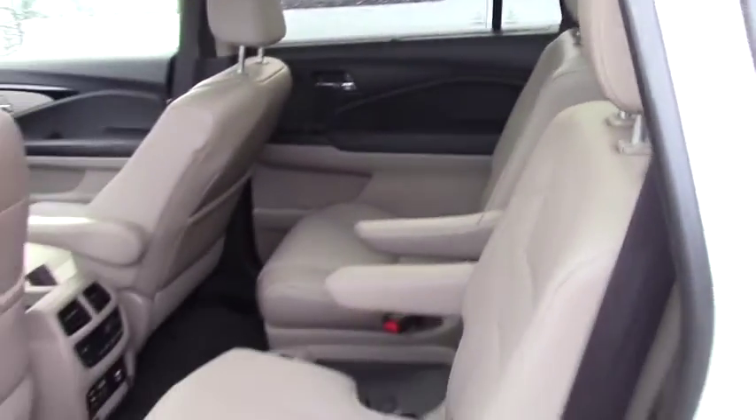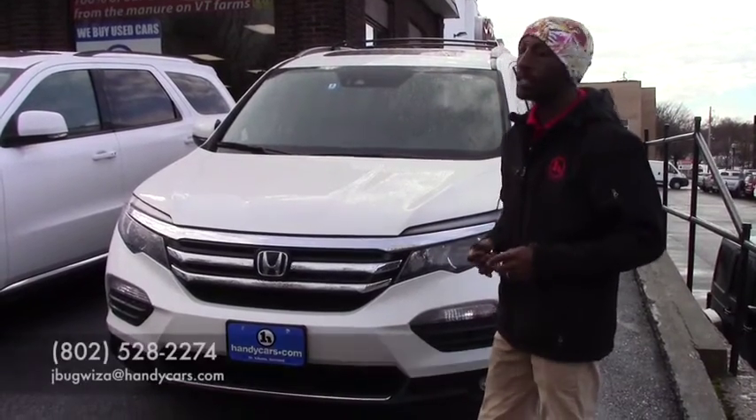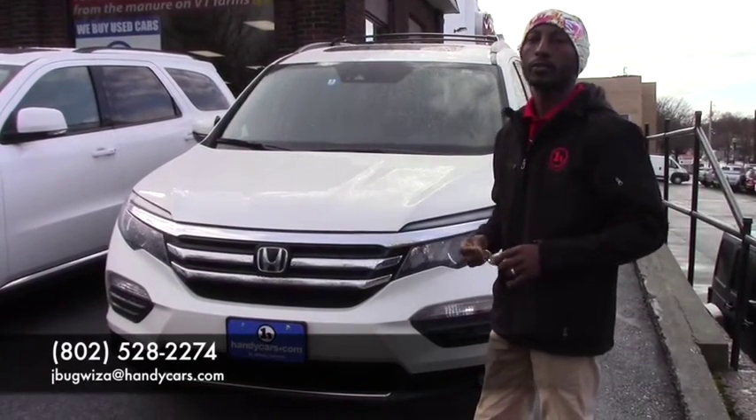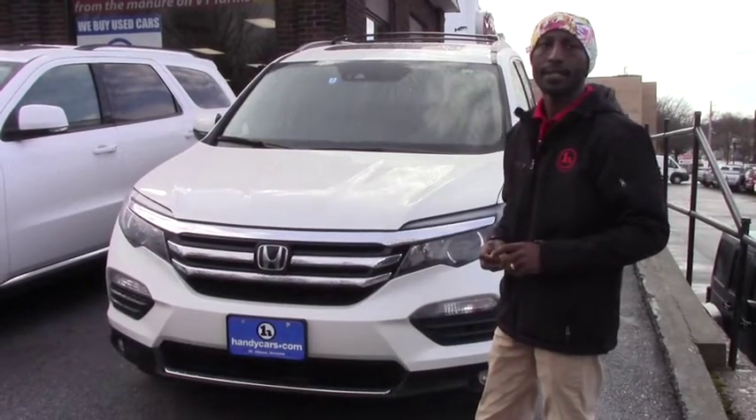It's a very clean vehicle, like the day it came from the factory — you will not find any scratches on this vehicle. If you have any more questions or want to come over for a test drive, you can reach me at 525-822-74. I will be there to assist. Thank you very much, have a nice day!